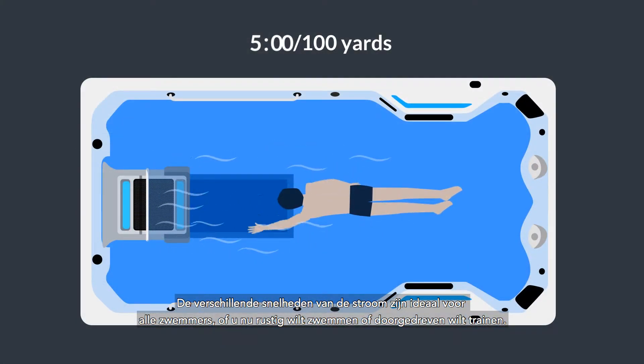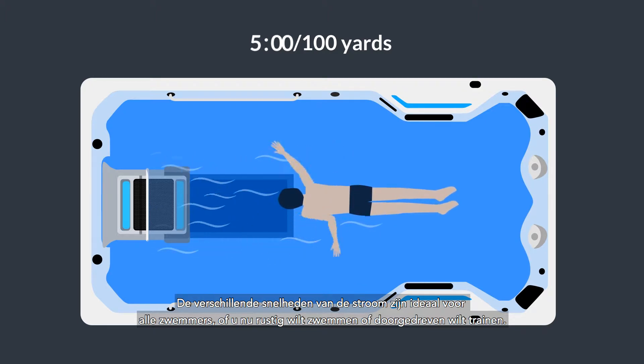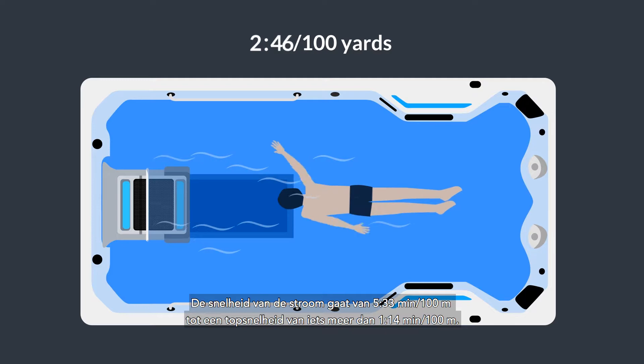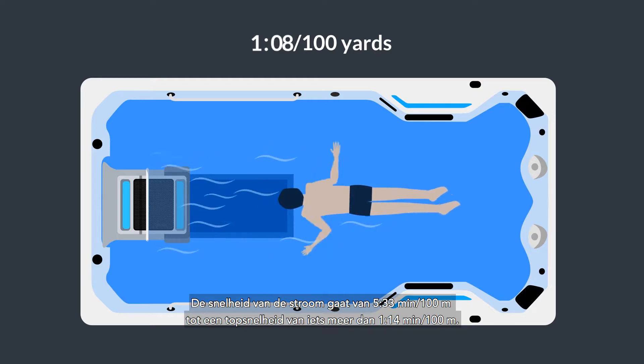Its variable speeds are ideal for all swimmers, whether you're looking for a leisurely swim or aggressive training. The current's pace ranges from 5 minutes per 100 yards to a top speed of just over 1 minute per 100 yards.